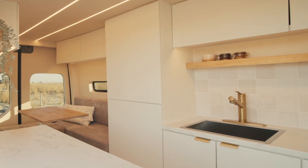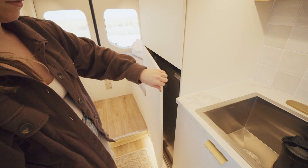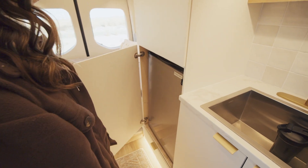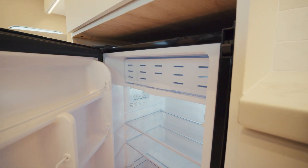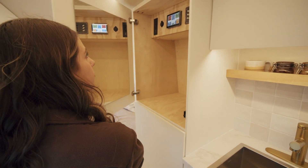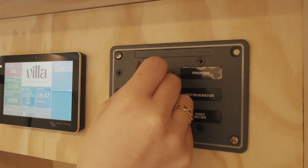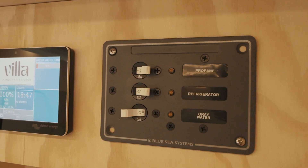Next to the kitchen is a floor-to-ceiling unit that features a drawer at the bottom. In the middle cabinet is a stainless steel, 12-volt, 3.3 cubic feet refrigerator and freezer. The top cabinet can be used as a pantry and houses the control center, including a touch screen for battery and water levels and a switch panel for on and off control of your propane, fridge, and gray water.